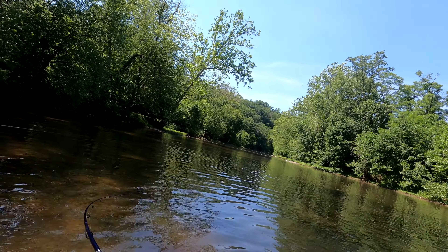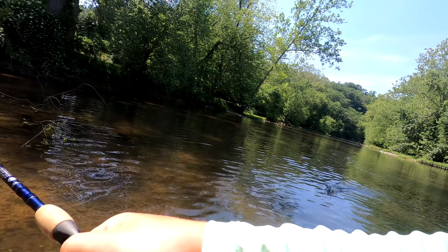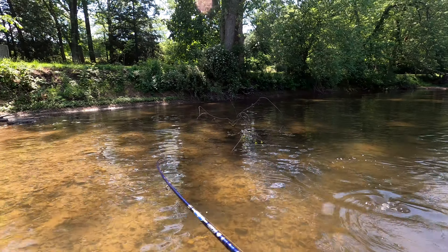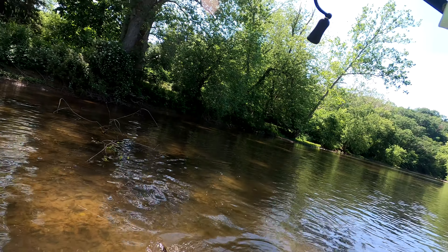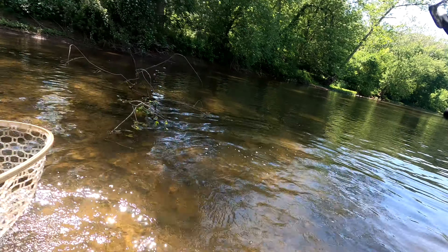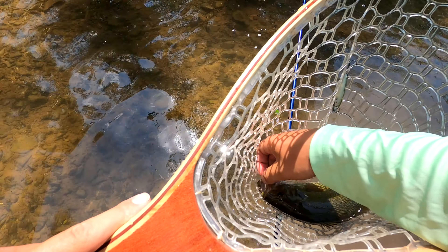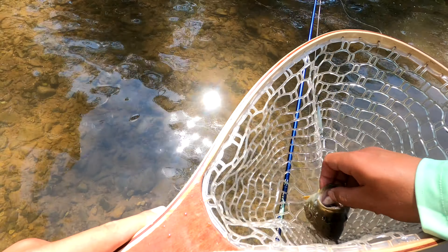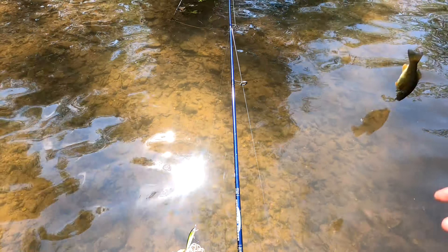There's one! Got my jerkbait fish — let's go! He's not big, but he only has one treble in him. There it is — and look at that, the jerkbait falls out as soon as he's in the net. Just a little dink, but hey, jerkbait complete!